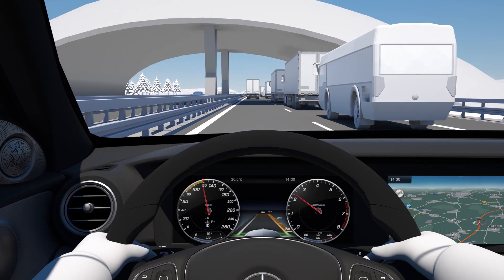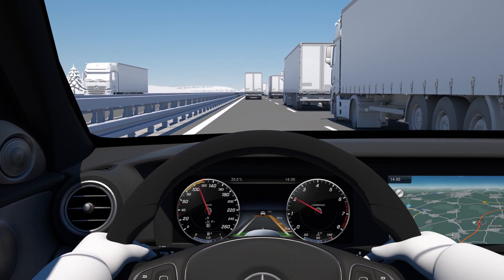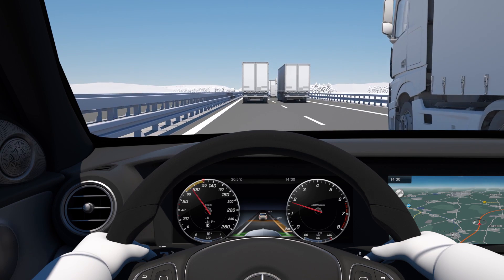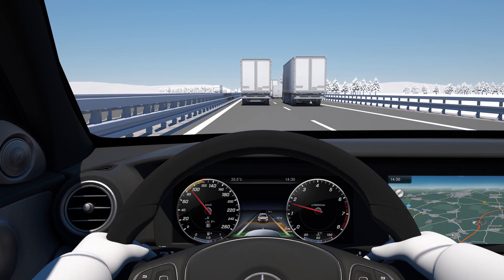On the open road, the Distance Pilot Distronic maintains the speed preset by the driver by accelerating or braking as required. If the vehicle approaches a slower-moving road user or a stationary vehicle, the function automatically and safely brakes the vehicle, if necessary to a complete stop.